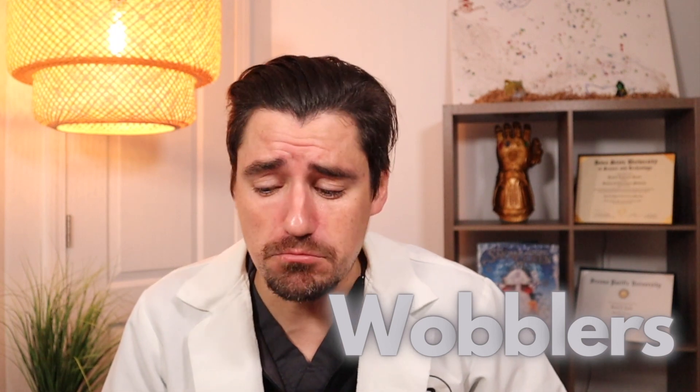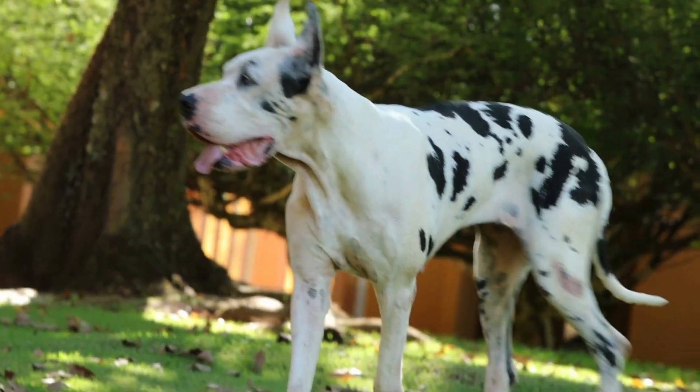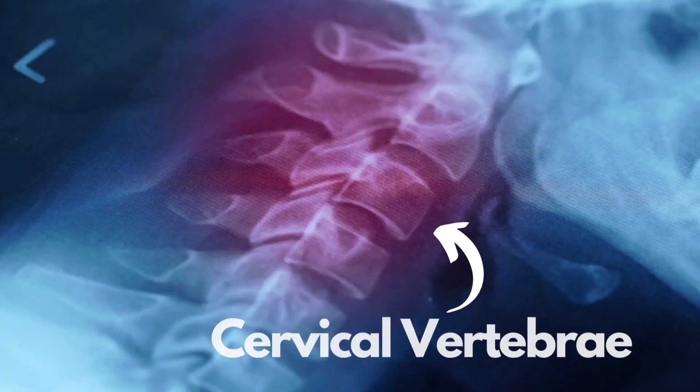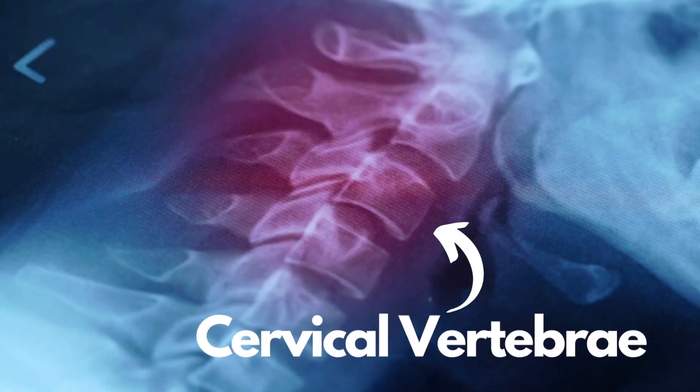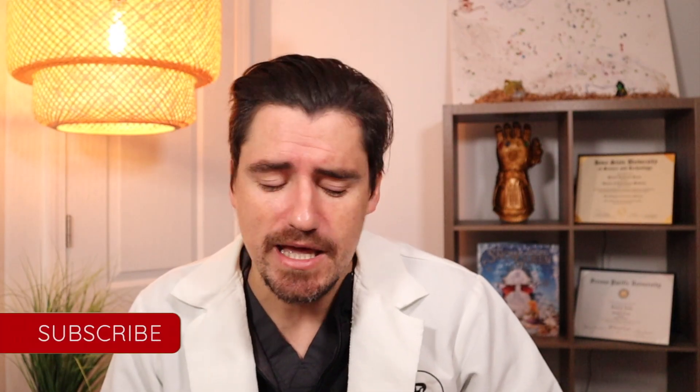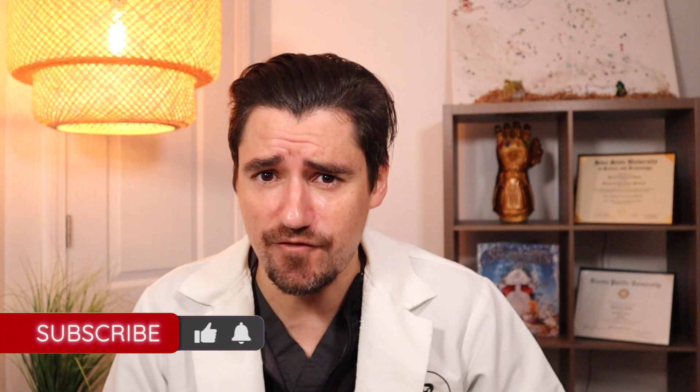Wobblers disease is a condition that affects mostly your large breed and giant breed dogs. It's a narrowing of the cervical vertebrae — the vertebrae that attach to the skull. When these vertebrae narrow, it puts compression on the spinal cord, and that affects the mobility of the front legs especially. It can affect the back legs too, but we see a lot of front leg problems.